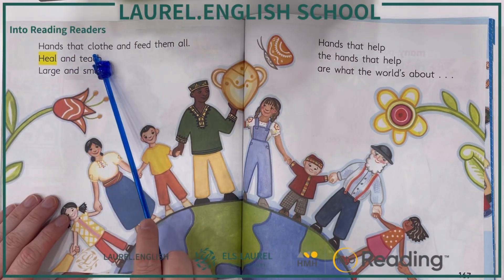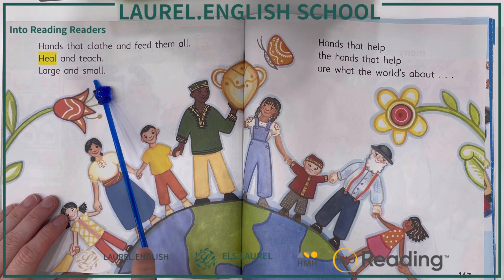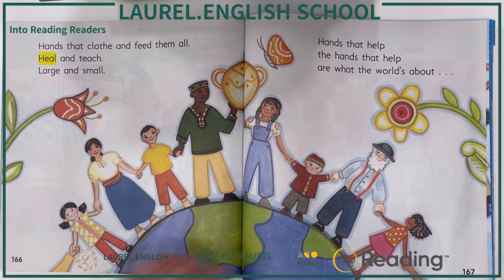Hands that clothe and feed them all, heal and teach, large and small. Hands that help, the hands that help, are what the world's about.